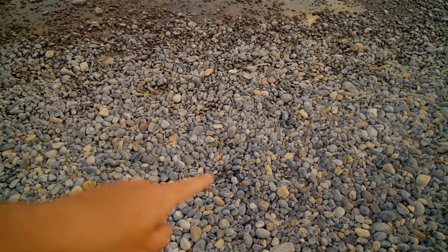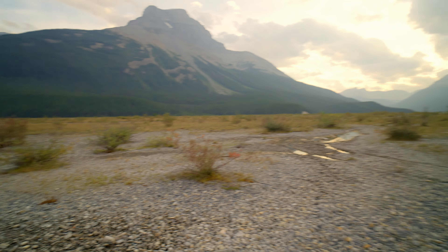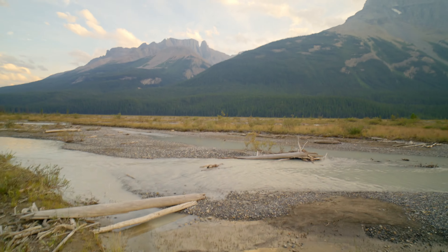Throughout the National Park, there's always going to be someone driving the speed limit and then everyone else plugs up behind them. I found paw marks — something heavy was pushing down on there, probably a bear. There she be — fresh glacial water.